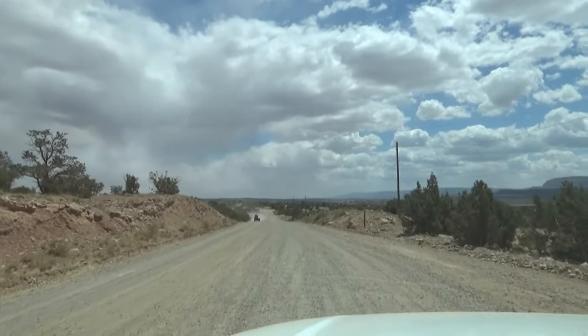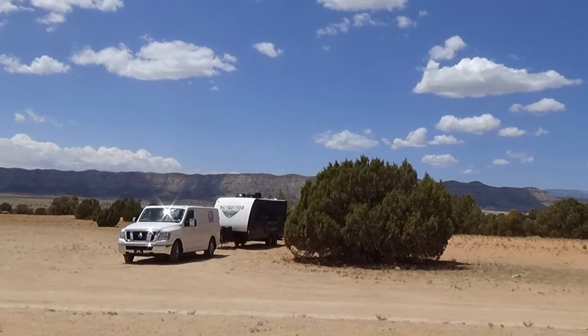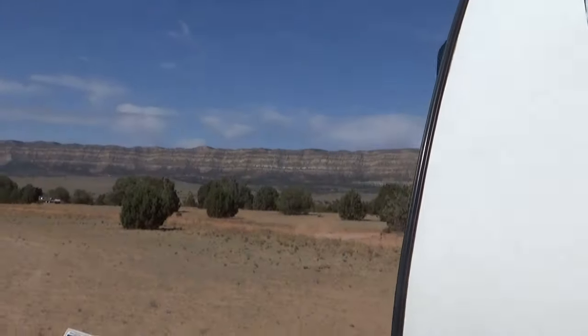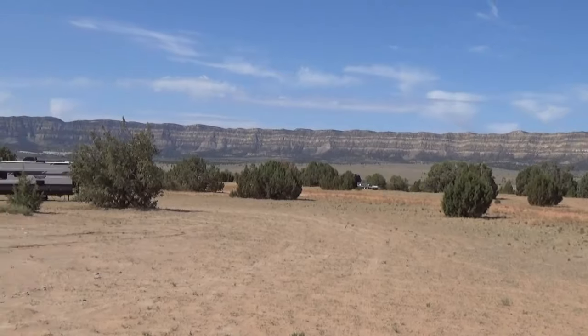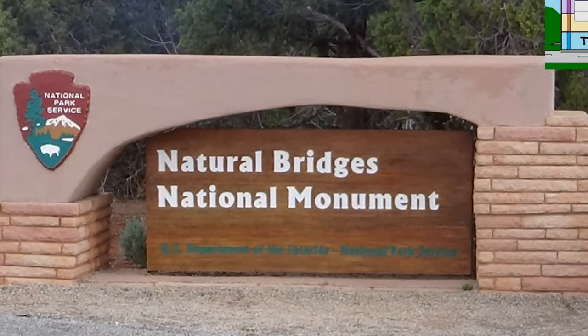The National Monument is really part of a land conservation effort. It's a million and a half acres here in Utah that they want protected and not destroyed. As we were coming through, we've hit three National Parks and a National Monument, so this is kind of our halfway point.